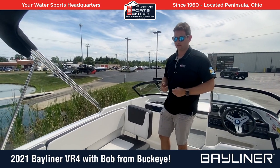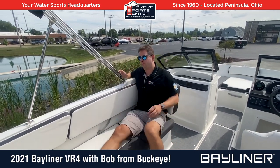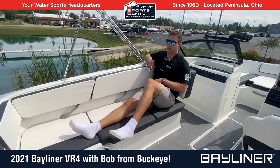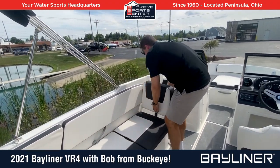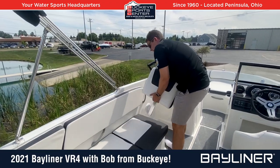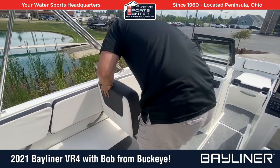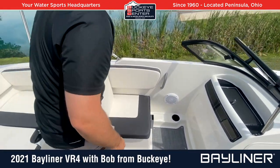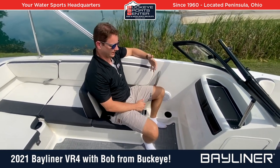Versatile seating is really the name of the game on this VR4 outboard — you can configure it in a couple of different ways. If you've got a tuber or skier back there, you can sit facing backwards in a nice comfortable position. Or if you want a more traditional co-captain setup, you can move the seat base forward.